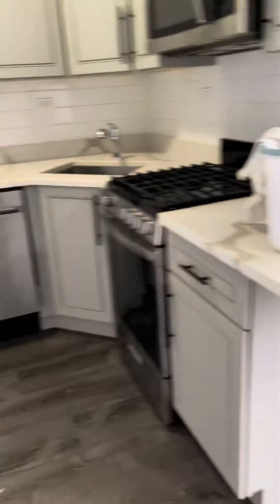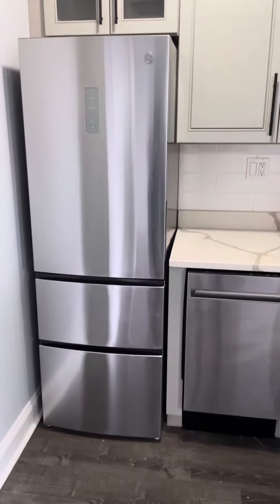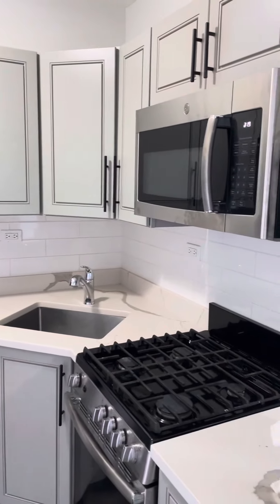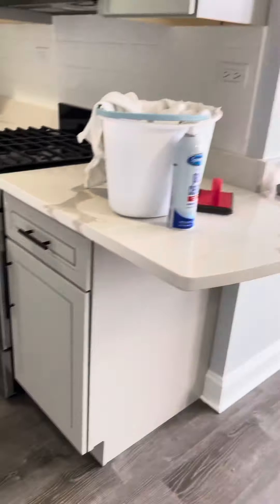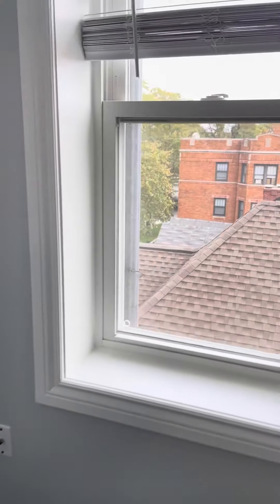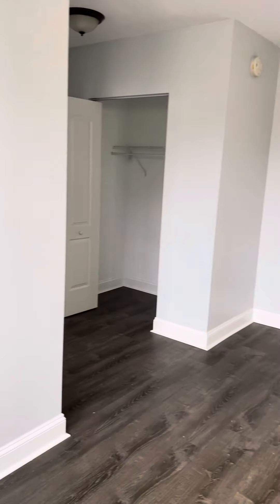Just to your left here is your kitchen, dishwasher, and here we have a gas stove. This is in the process of being cleaned, but here is your view. Another look at the living room — a nice-sized living room.